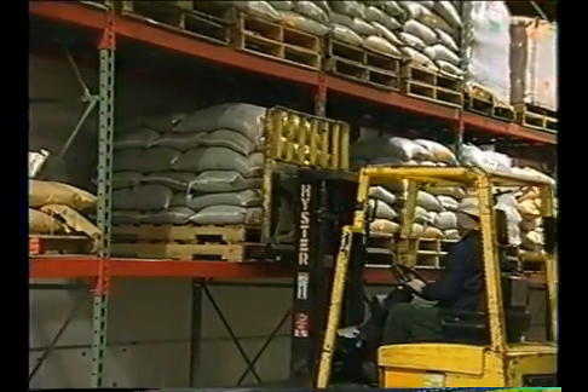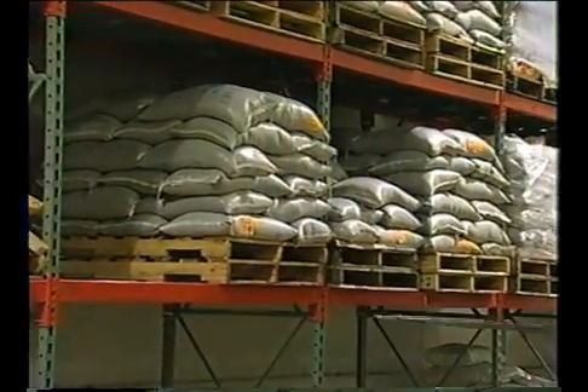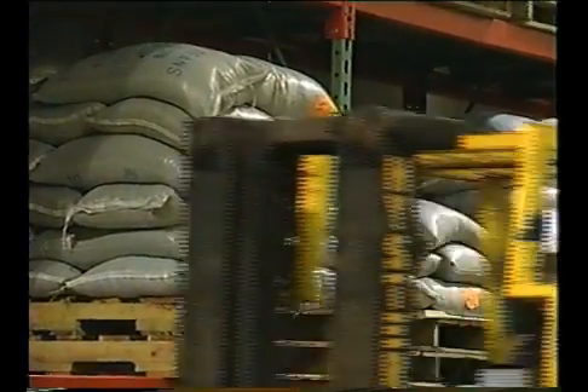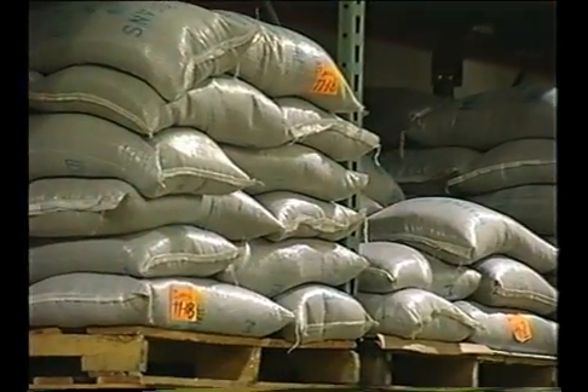Bags of seed that have been contaminated with rodent urine will glow under black light. If evidence of contamination is found, seed should not be used for sprouting. After inspection, seed should be stored in a clean and sanitary area. Stored seed and surrounding areas should be inspected frequently to ensure that pests, including rodents, are not present.